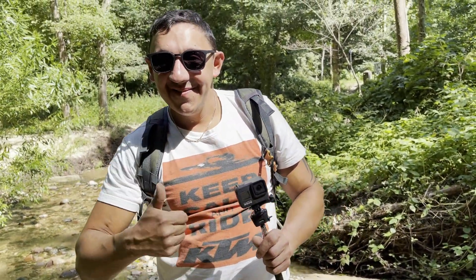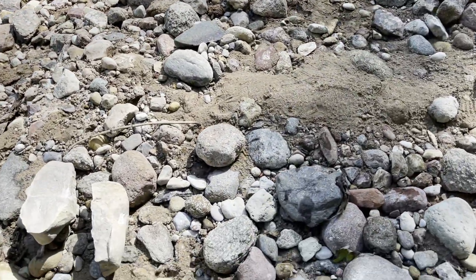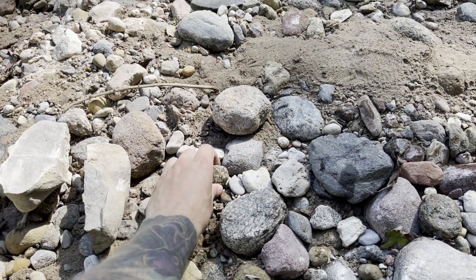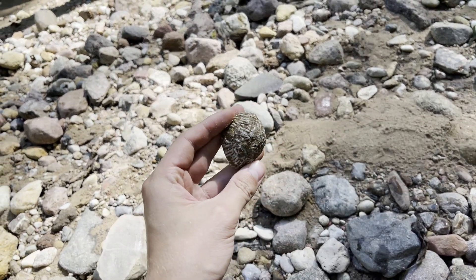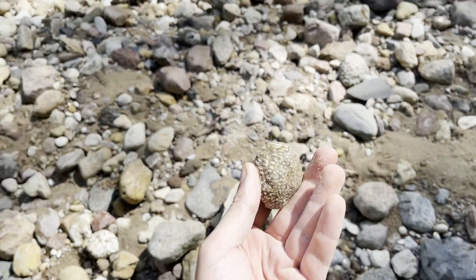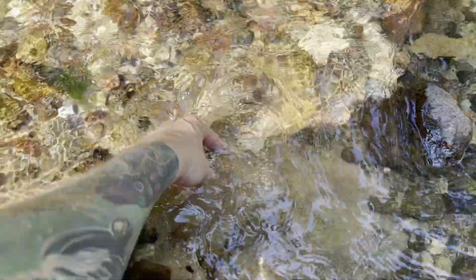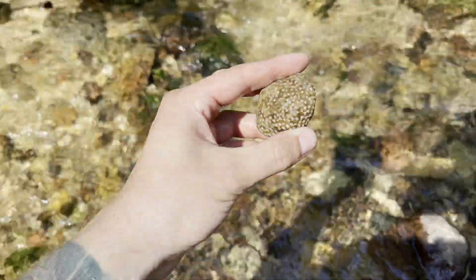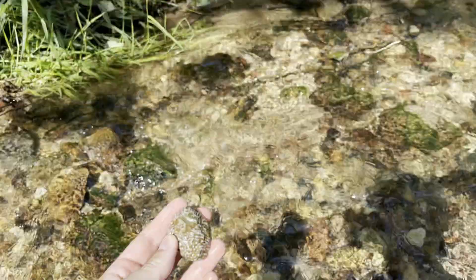So Tomek, what did you find? Did you find a Syringopora? He sure did. Let's take a look, guys. There it is — this is a colonial coral, guys. Its name is Syringopora. Let me clean it a bit. It's quite weathered but it's nice. Good job, Tomek.